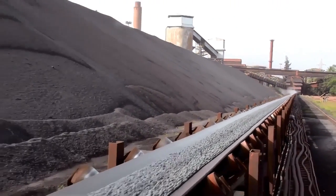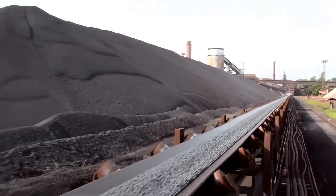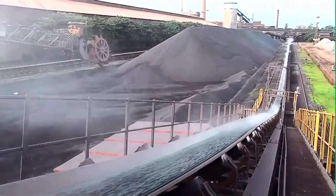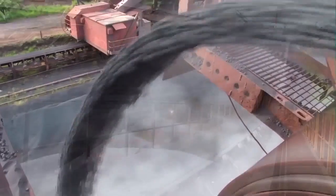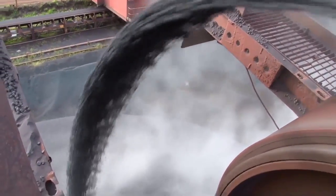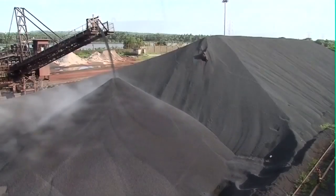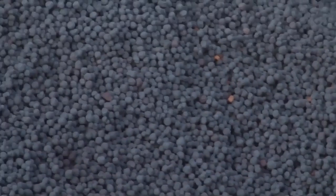These pellets are screened for correct size before being conveyed to the stock yard. The pellets stock yard can accommodate approximately 2.5 lakh tons.